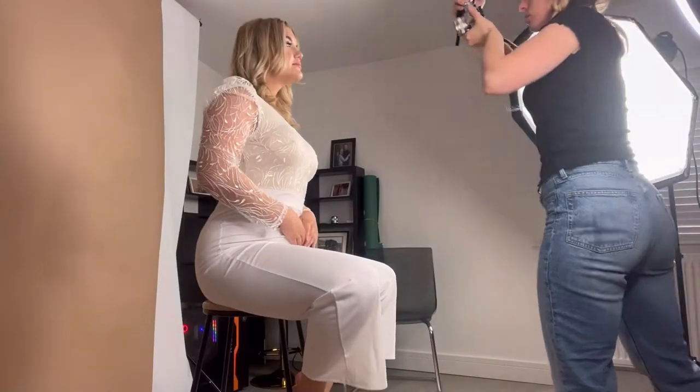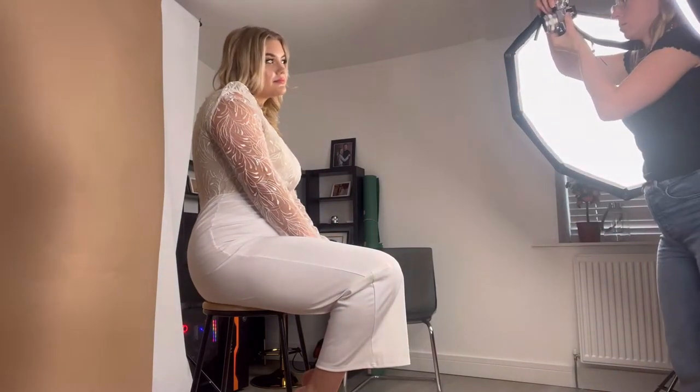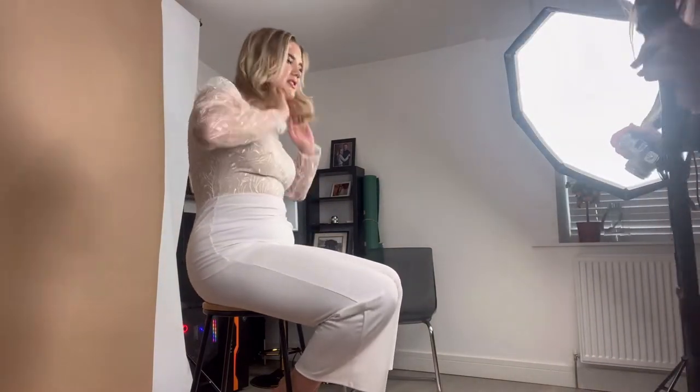We are now at the part of the photo shoot — it's gone dark. We've turned the fan on because I'm sweating and I'm now in the third outfit, which is a little bit more classy. I decided to record a little bit of behind the scenes footage to show you guys some of the posing. I was sat on the stool and it was quite neutral behind the beige background.